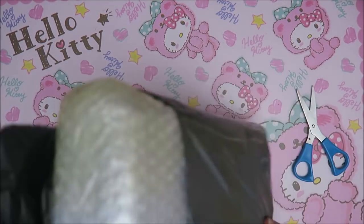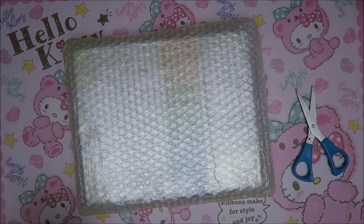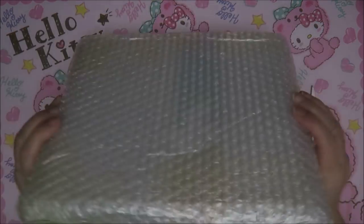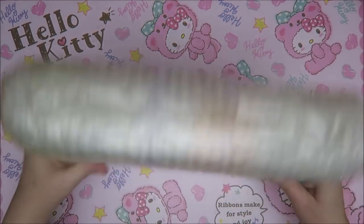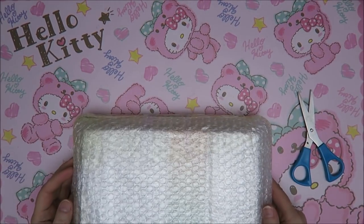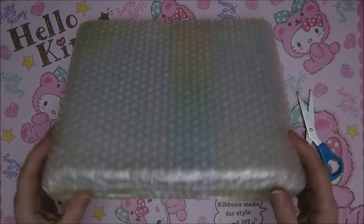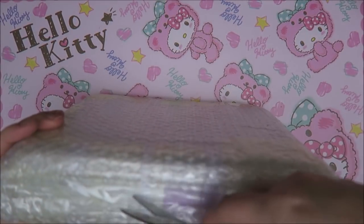Wait a minute. These packages have to come a long way so sometimes I just worry that they break. But this is packaged really well and still I don't know where to open it. They do like that tape.